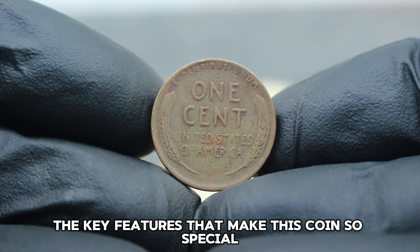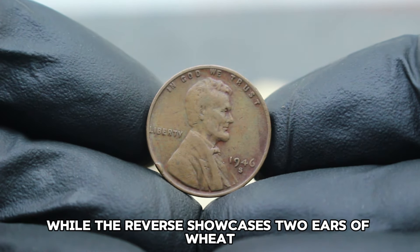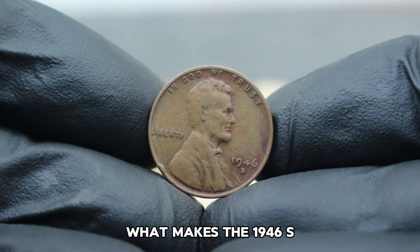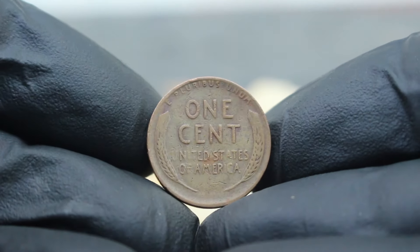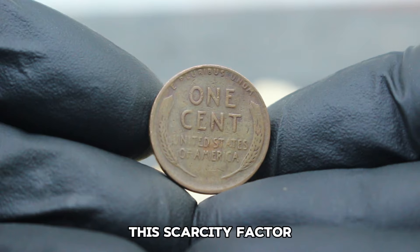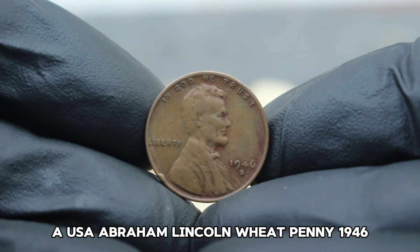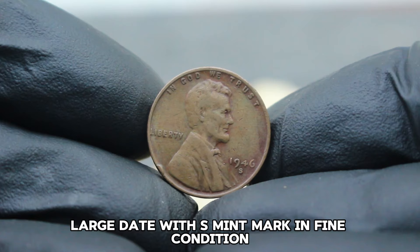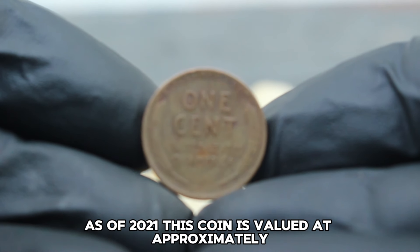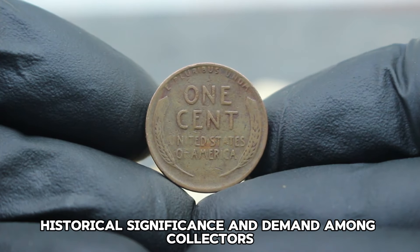The obverse features a profile of Abraham Lincoln, the 16th President of the United States, while the reverse showcases two ears of wheat flanking the words '1 cent' and 'United States of America.' What makes the 1946 S mint mark penny so valuable is its rarity — minted in San Francisco, California, the production numbers were significantly lower compared to other mintages of the era. According to recent market trends, a 1946 large date with S mint mark in fine condition can fetch approximately $164,000 as of 2021. This value can fluctuate based on condition, historical significance, and demand among collectors.